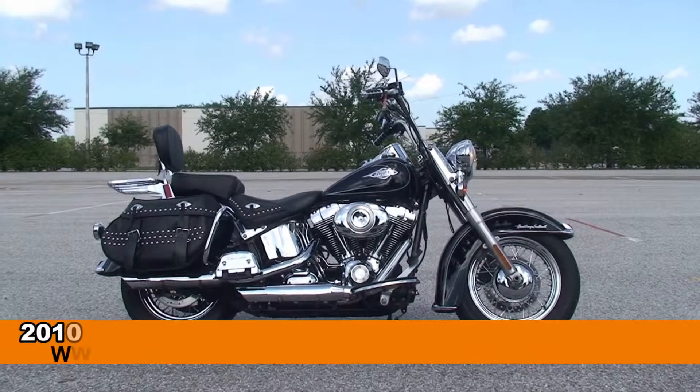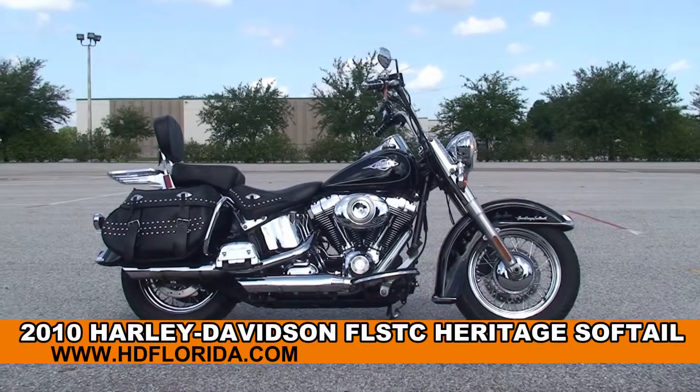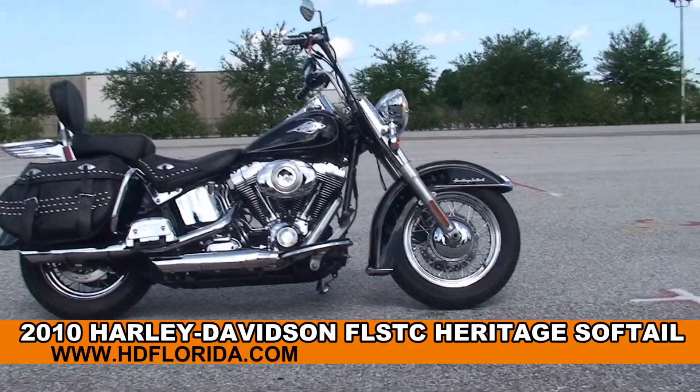Welcome everyone to the world-famous Harley-Davidson of Brandon. Today I've got for you this excellent used 2010 Heritage Softail Classic.